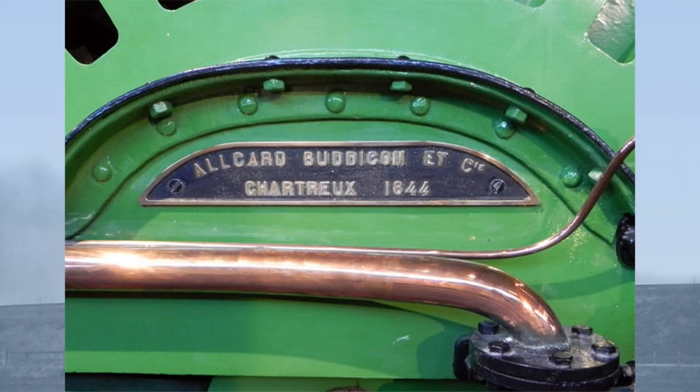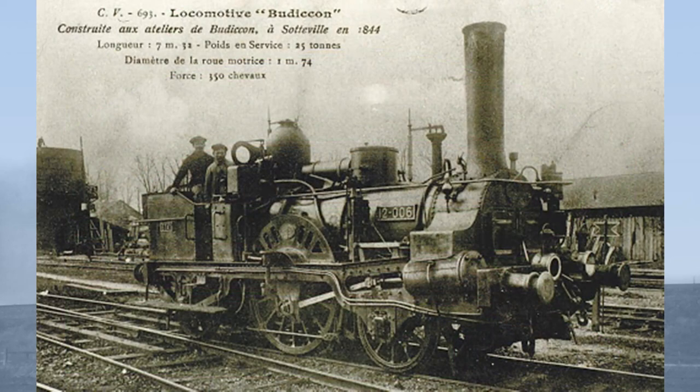But what of Boudicombe? Together with another Liverpool and Manchester alumnus, the Quaker engineer William Allcard, he established railway engineering works at Sotteville-lès-Rouen in France in 1842. This became one of the most important railway works in France, and it is still in operation. It built large numbers of what were known in France as Buddicombes, after their designer.